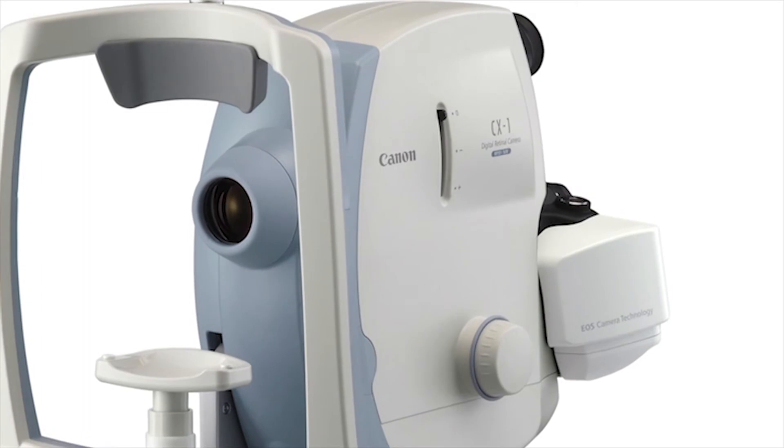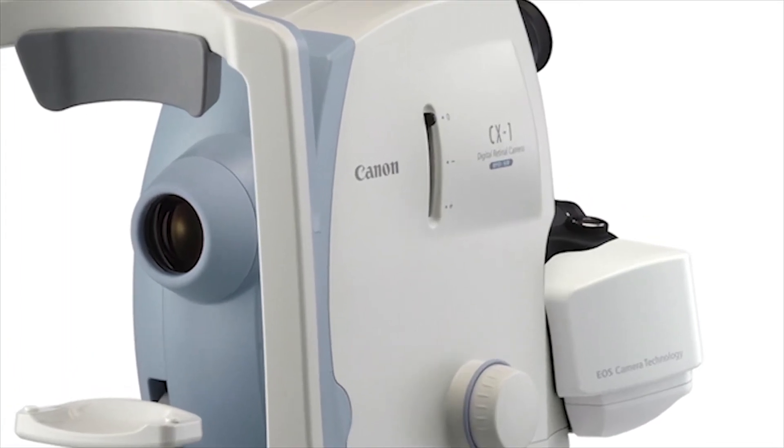So if the equipment will not perform in the way that medically I think it should, then that makes me less of a good doctor. I want to be first. And Canon for me is able to provide the first top equipment that I'm going to use. And that's the truth.